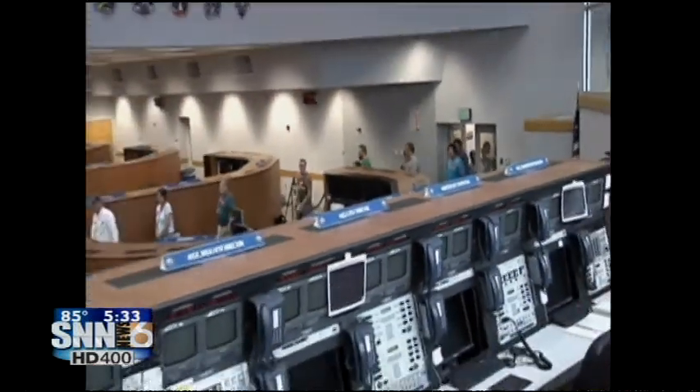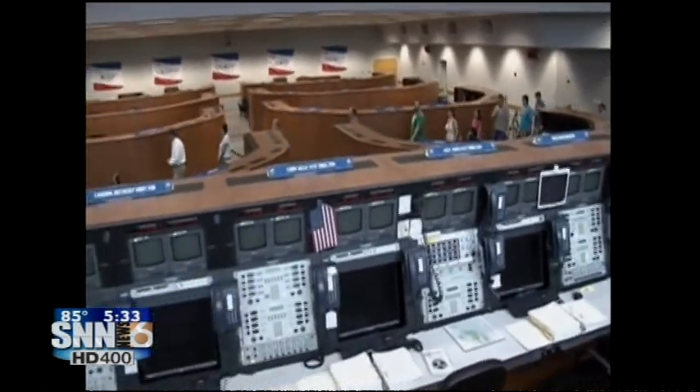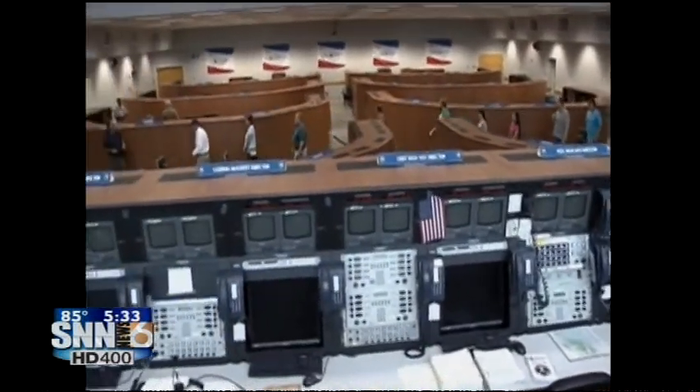Tourists go where no tourists have ever gone before — Kennedy Launch Control. "I have people cheer up. I have people with tears in their eyes. I have people stand here and say, 'I can't believe I'm actually here. I can't believe I've seen this on television. I can't believe that I'm actually standing here.'"